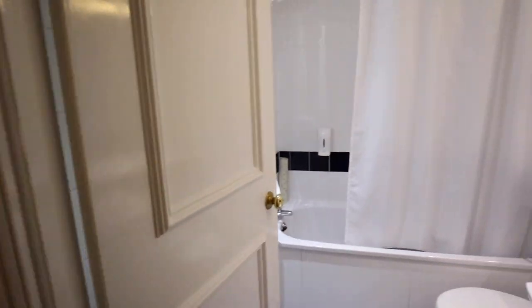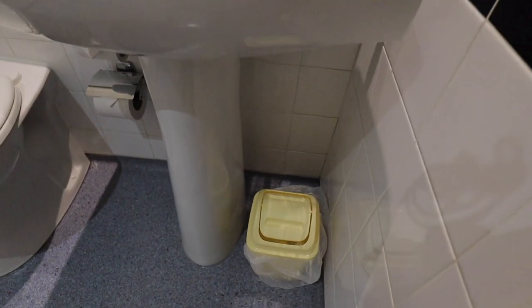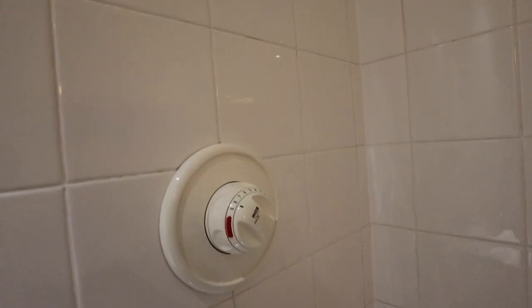On this side we have just some little shelves. Moving on into the bathroom — it's a pretty simple one. We've got the mirror, a sink, a bin, the toilet, some towels on this side, and then the shower and bath. I've never actually seen one of these shower heads before, sticking out of the wall, with the control here. The bath looks pretty clean actually.